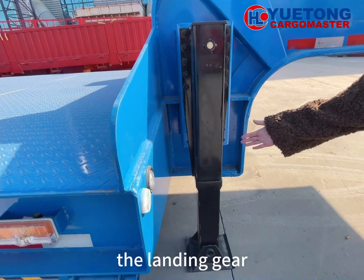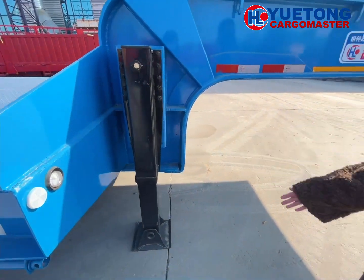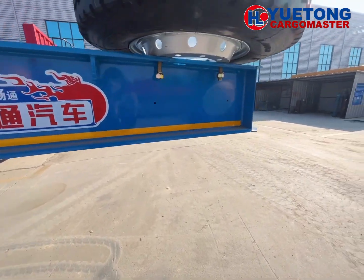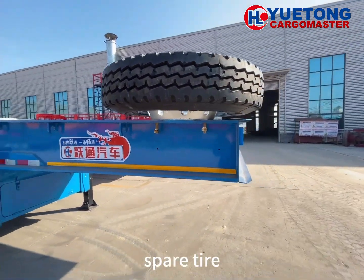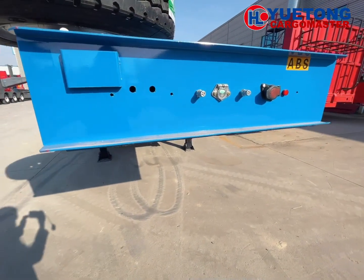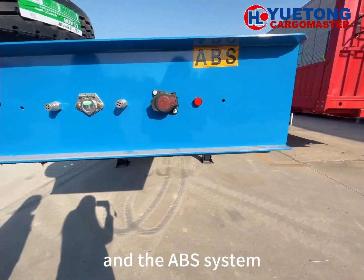The landing gear. Spare tire. And the ABS system.